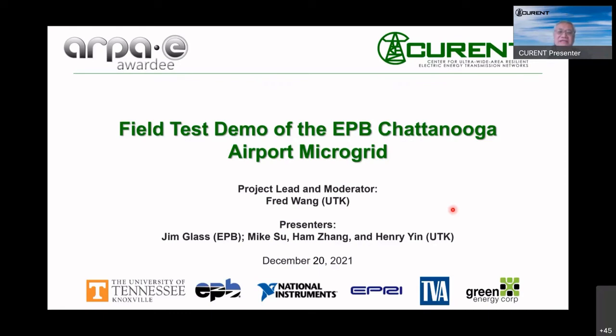Welcome, everyone, to the field test demo of the EPB microgrid. This is the result of the ARPA-E sponsored project for the last five years. In addition to UTK and EPB, we also have other partners: National Instruments, EPCRADE, TVA, and Great Energy Corp. Today I will be moderating. My name is Fred Wang, I'm the project lead. Together we have several presenters: Jim Glass from EPB, Mike Hsu, Ham Zhang, and Henry Ying from UTK. If you have any questions, please hold off until the end, and you are also welcome to type your question in the chat box. We will try to answer during the demo.